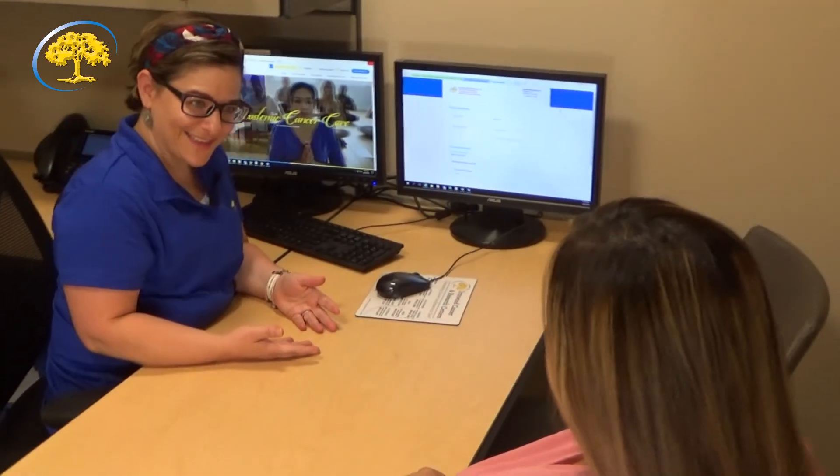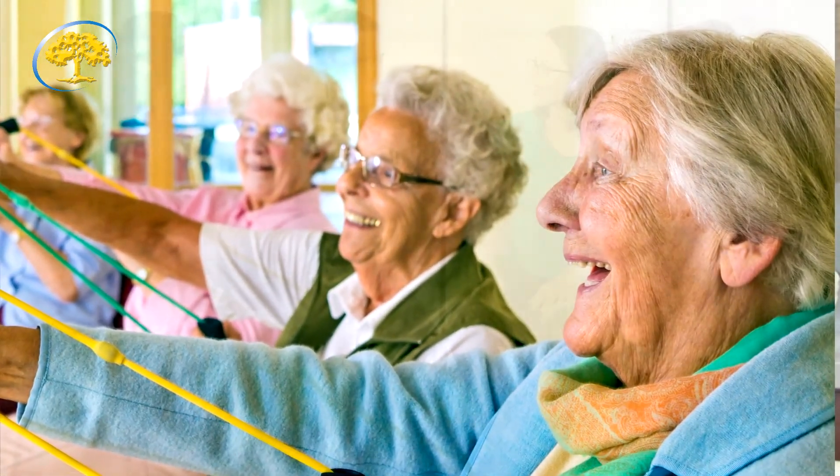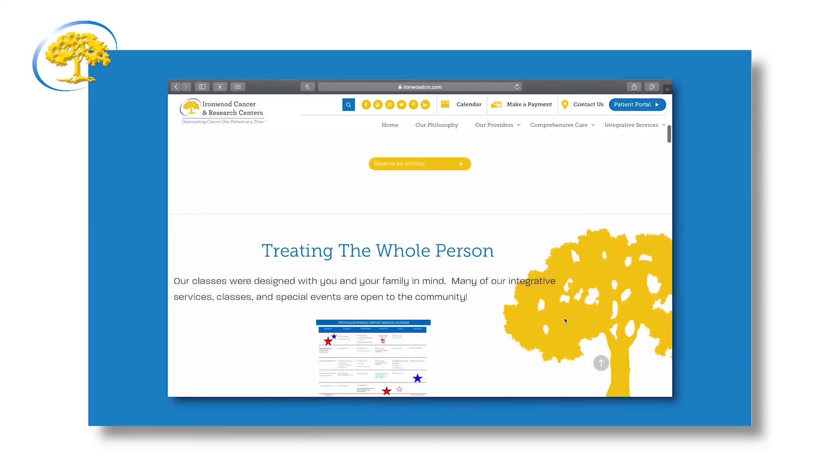There are various team members here at Ironwood who will contact you during your treatment. One person you will meet is our financial counselor, who is available to assist you with your estimated cost and coordinate with your insurance company. Ironwood also offers a variety of classes, support groups, and other resources across various campuses — for you and your loved ones to attend. In your new patient guide we have provided a calendar with these events, and you can also find them online at ironwoodcrc.com. This video and all the information discussed is available on our website for you and your family to view. Thank you for watching. Please rest assured that we at Ironwood are committed to providing you the highest quality of care possible — should you have any questions, please do not hesitate to reach out.